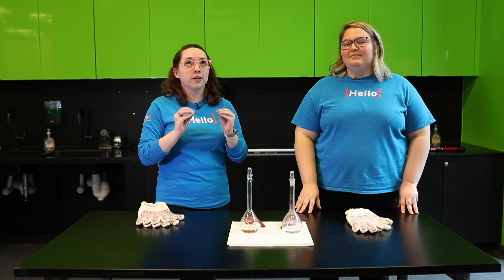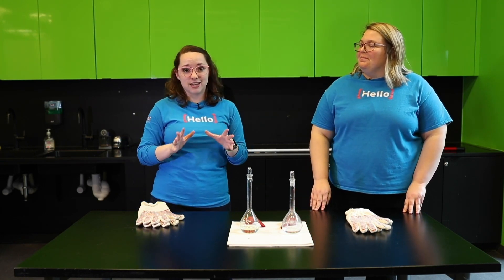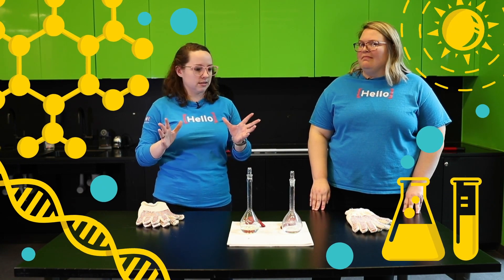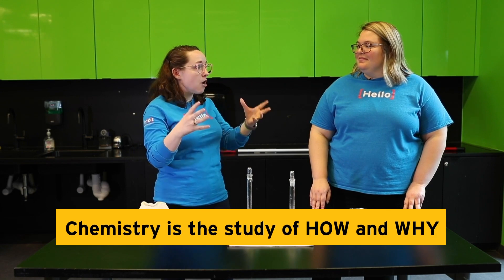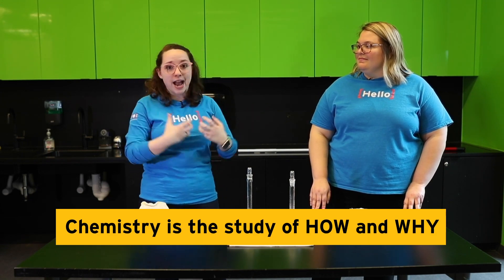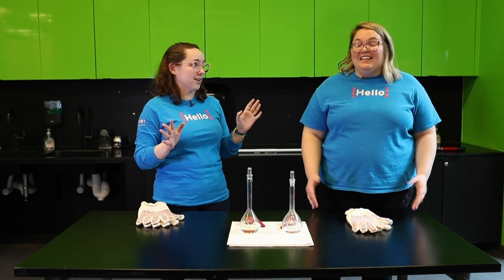I love chemistry. Chemistry is the study of just everything around us. It's the study of what makes up this world we live in, how the things that make up this world interact with each other, and why they do what they do — and that's why it's so interesting.